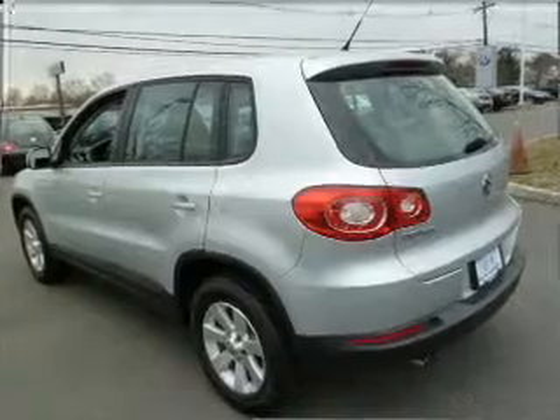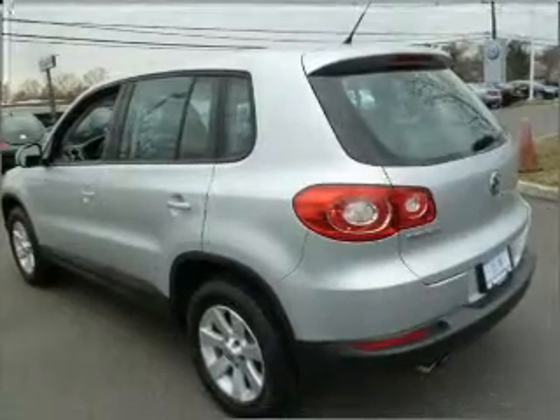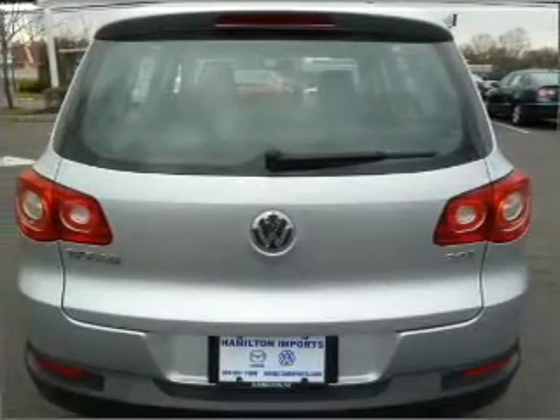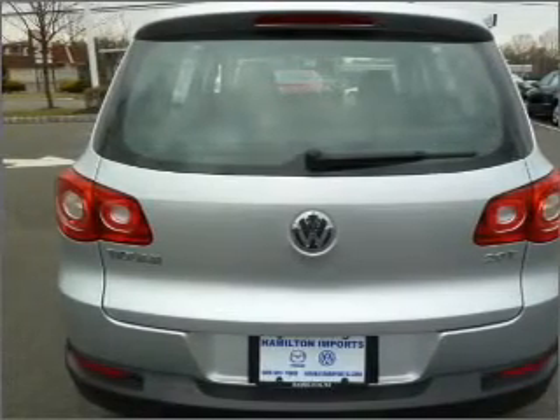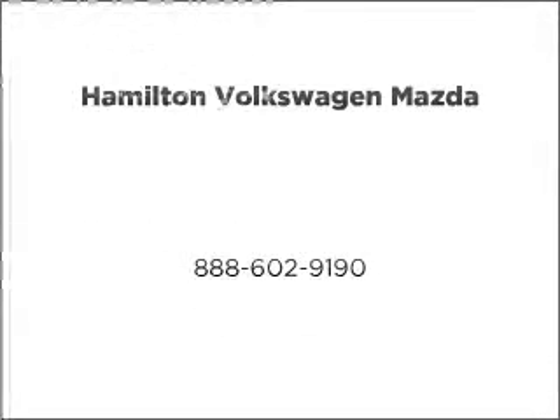Our website offers more information on all of our vehicles. Call us today to start test driving. Thank you. We'll be right back.